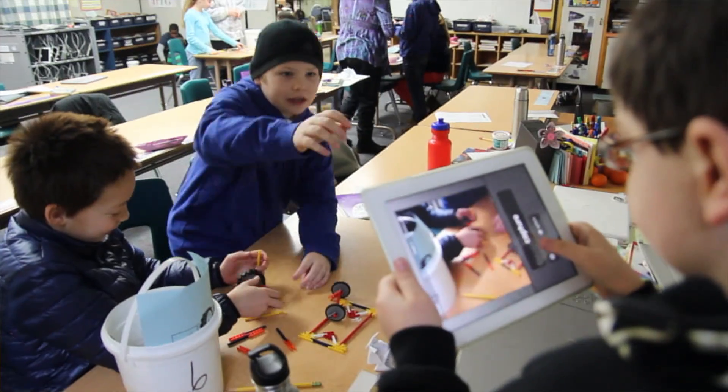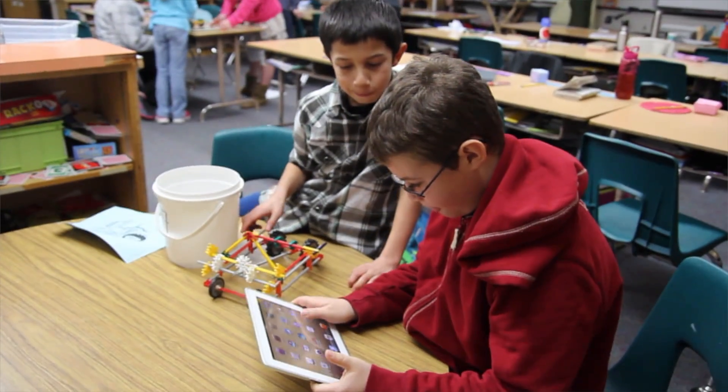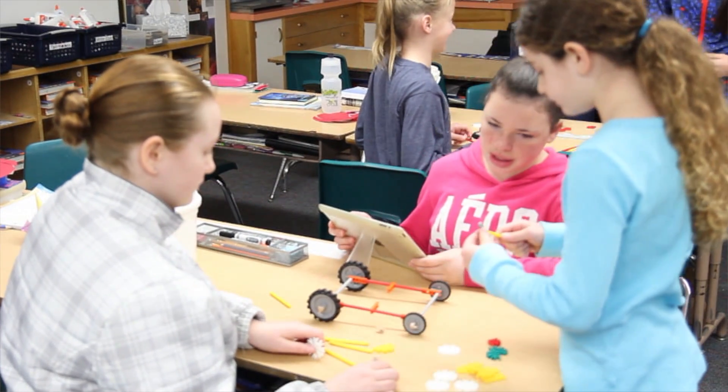They're also documenting what they're doing. On two different apps on the iPad, they're using iMovie and iMotion to do stop-motion. This is kind of giving them a little step back so that they're really conscious of what they're doing, and it's also teaching them how to explain to other people what they're doing.